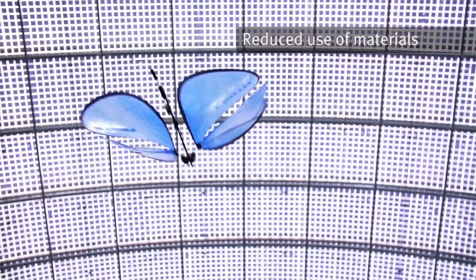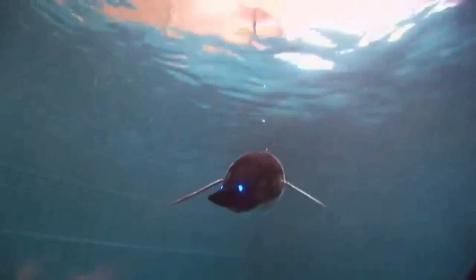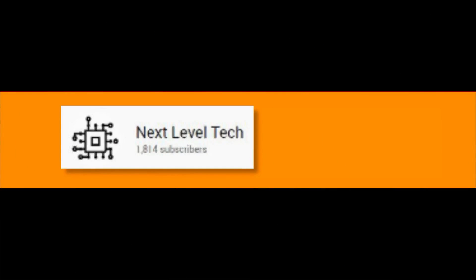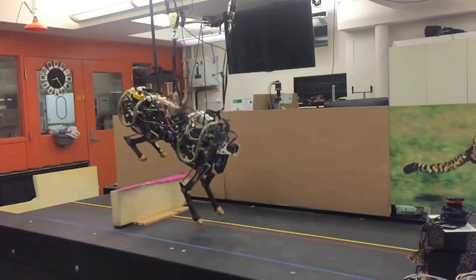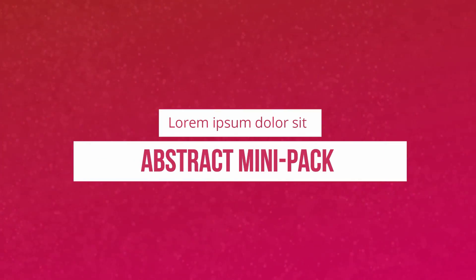Thank you guys for watching this video to the end. If you like our videos, go ahead and hit the subscribe button and press the bell icon so you never miss the upcoming updates. We are truly thankful to all of you for showing your support on this channel. We will be posting more interesting videos daily, so keep watching. The best is yet to come — see you in the next video. Take care and stay blessed. Peace.